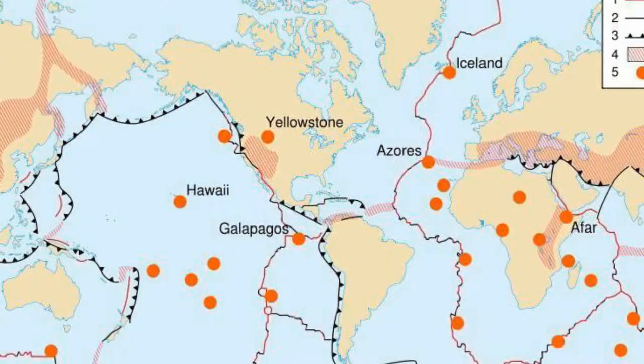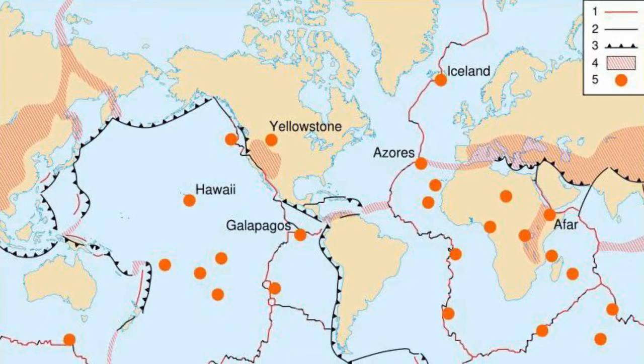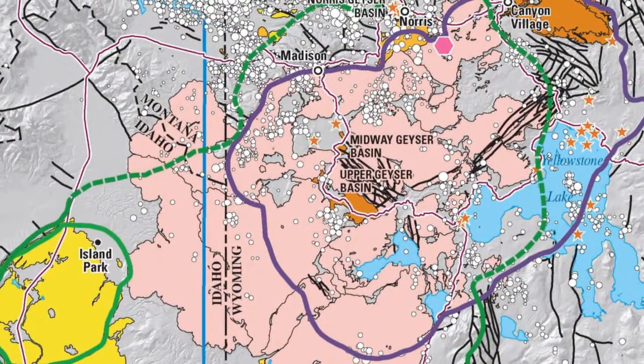Yellowstone is the one that started it all as the nation's first national park. The park is believed to lie on top of one of Earth's few dozen hot spots, where light molten mantle rock rises toward the surface.